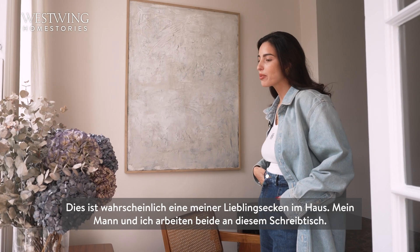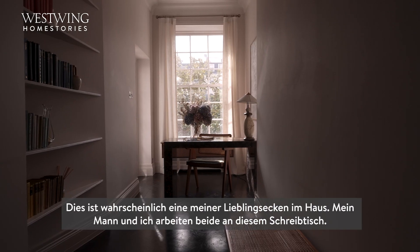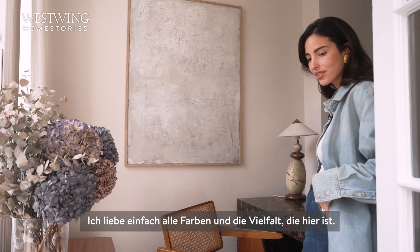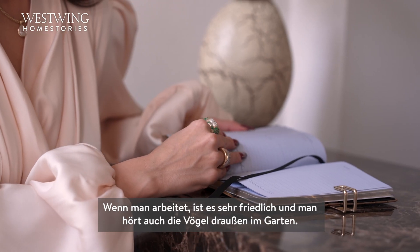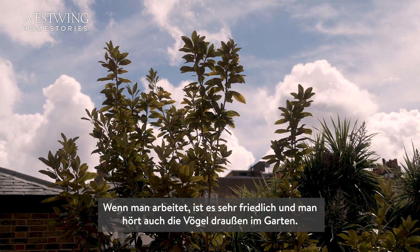This is probably one of my favorite corners of the house. My husband and I both work from this desk. I love all the colors and palettes here — it has a really nice feel. You get so much light in this area, and when you're working it's quite peaceful. You can also hear the birds outside from the garden.